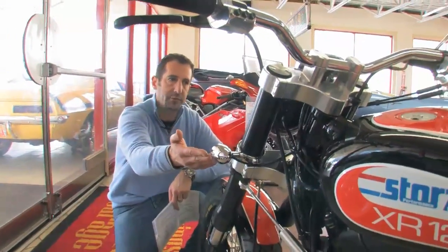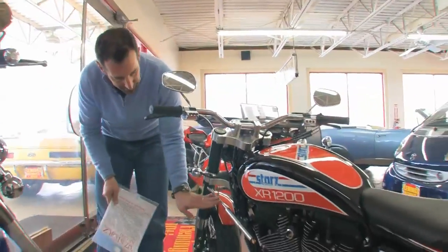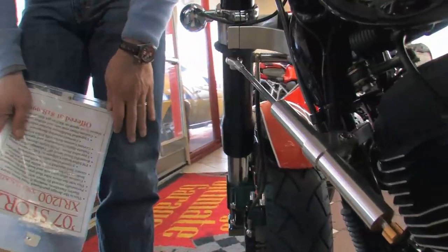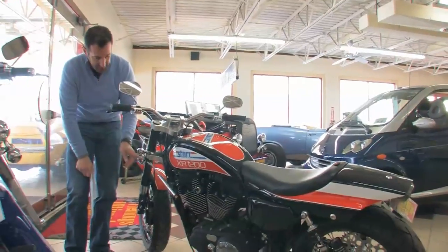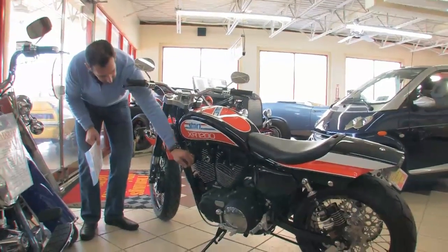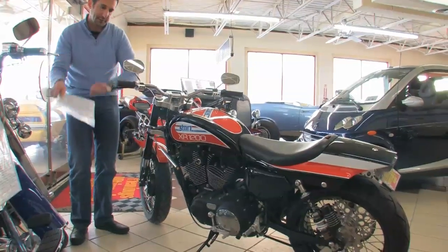LED turn signals. Everybody asks what this is — this is a steering dampener. What it does is it gets rid of the head shake. This bike makes a lot of power and can loft the front wheel if you're not too careful, if you're on the gas too hard. What this does is keeps the handlebars from shaking. It's also adjustable — you click it like this and it determines how firm you want the steering to be.